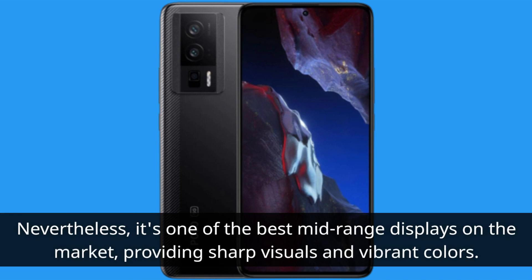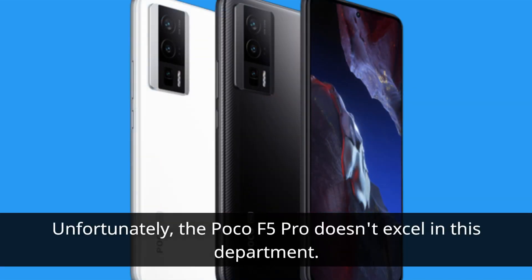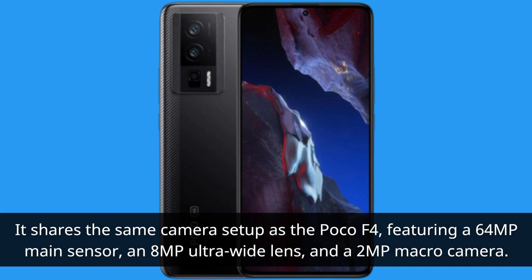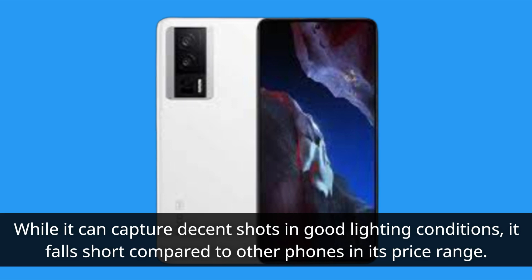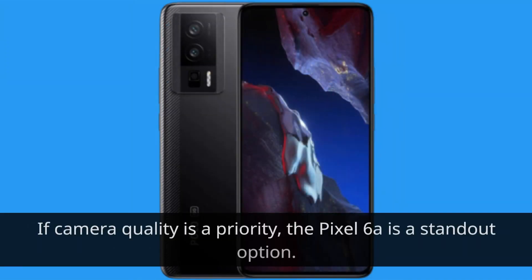Now let's talk about the camera. Unfortunately, the Poco F5 Pro doesn't excel in this department. It shares the same camera setup as the Poco F4, featuring a 64MP main sensor, an 8MP ultra-wide lens, and a 2MP macro camera. While it can capture decent shots in good lighting conditions, it falls short compared to other phones in its price range. Phones like the Redmi Note 12 Pro and the OnePlus Nord 2T offer better camera performance. If camera quality is a priority, the Pixel 6a is a standout option.